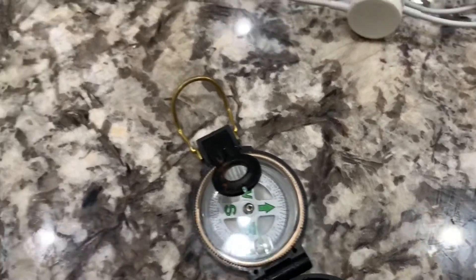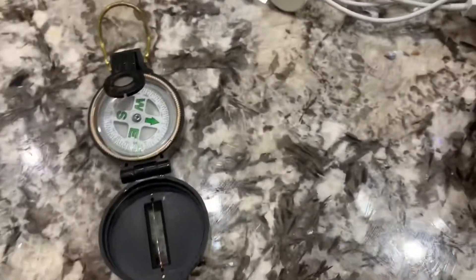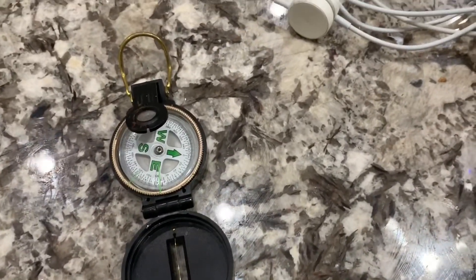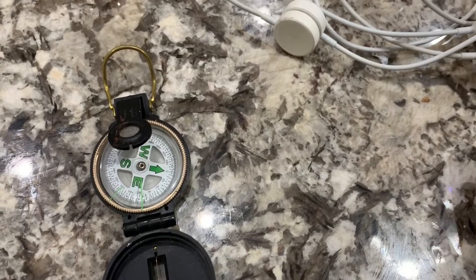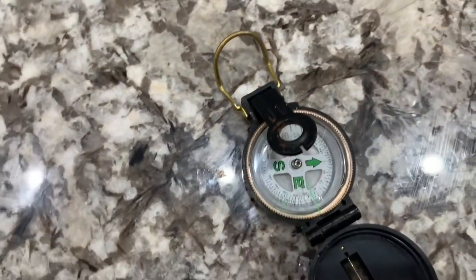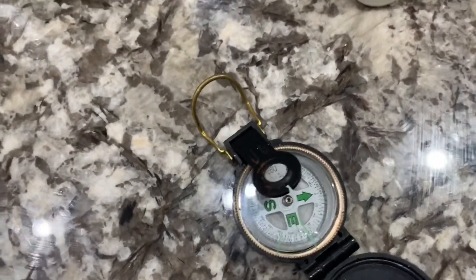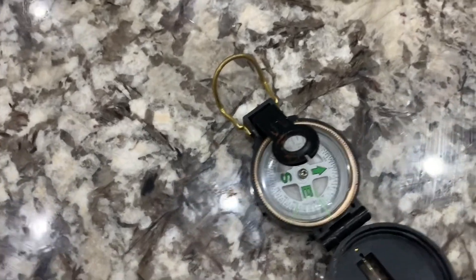Nature produces a certain frequency, and this is called the Schumann frequency. The Schumann frequency can range from 7.83 hertz to as high as 14.3 hertz. We tend not to get this frequency, especially when we're bombarded all day by Wi-Fi signals, cell signals, and just EMF fields in general.